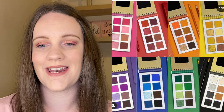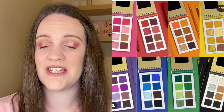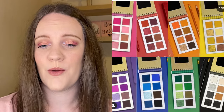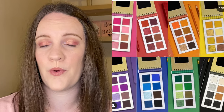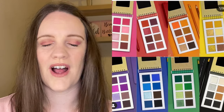Then we have some cute little eyeshadow palettes that caught my eye from The Crayon Case — these are the Traveling Mini Notepads and come in eight different shades: black, blue, green, orange, purple, pink, yellow, and red. They are only $12 each. They have really cute packaging — they are all kind of monochromatic palettes and they are really pretty. $12 is a really good price. I don't know too much about the brand's quality, but for me personally I don't feel like I need to add them to my collection.